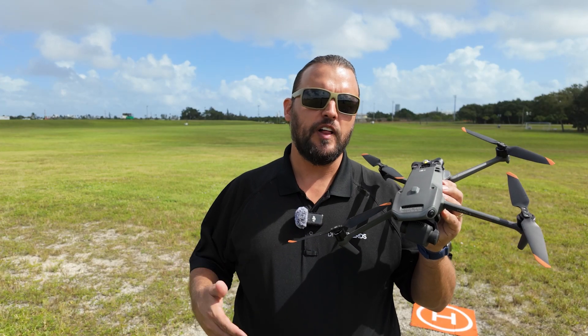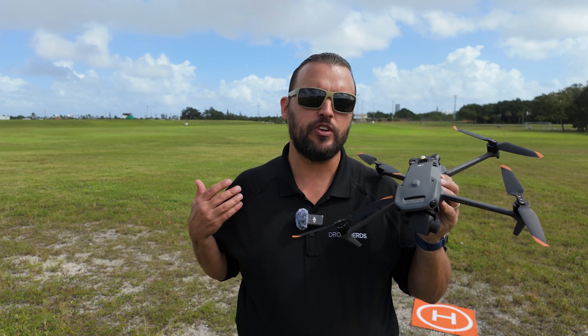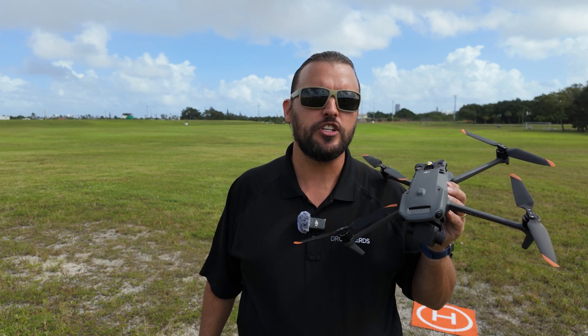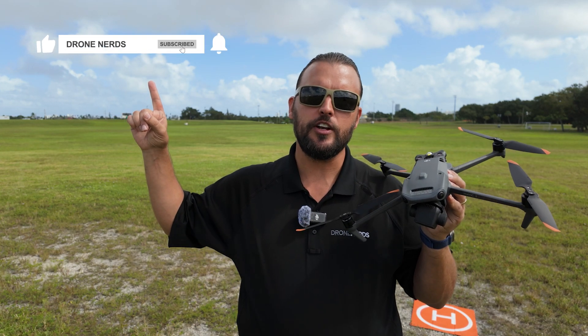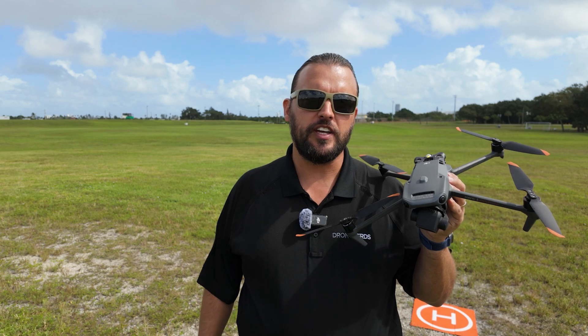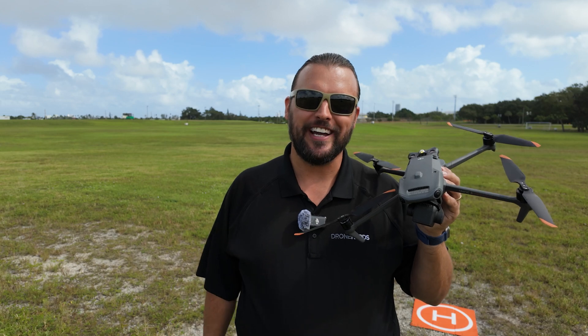If you have any questions on flying in different conditions or on the DJI Mavic 3 Enterprise series drone, go ahead and put those questions in the comments. Also be sure to like this video, subscribe to our channel, and don't forget to hit that notification bell so you can see all of our latest Drone Nerds content. My name is Matt, happy flying!